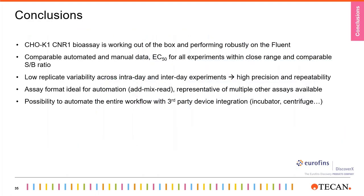To conclude: the CNR1 bioassay is working out-of-the-box and performing robustly on the Fluent; comparable datasets were obtained both manually and automated with EC50s within close range and similar signal-to-background ratios; the Fluent can achieve high precision and repeatability through low replicate variability across intraday and interday experiments; the assay format is ideal for automation and representative of many other kits available. It is also possible to automate the entire workflow by integrating third-party devices through TECAN LabWorks. Thank you all for your attention — we are happy to take any questions you may have.